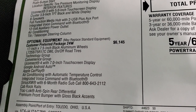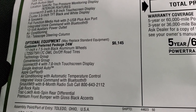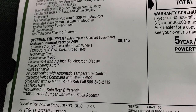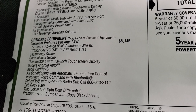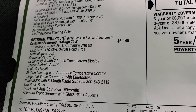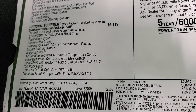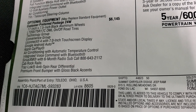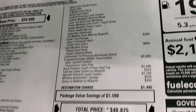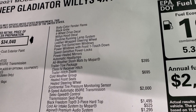The optional equipment — the 24W package, which is the Willys package — gives you those black aluminum wheels, special off-road tires, technology group, convenience group, the Uconnect 7-inch radio, Apple CarPlay, Google Android Auto, air conditioning with automatic temperature control, Bluetooth, Sirius XM for six months, the cab rock rails, track lock, anti-spin rear differential, premium front bumper with gloss black accents, body color fender flares, and black grille.